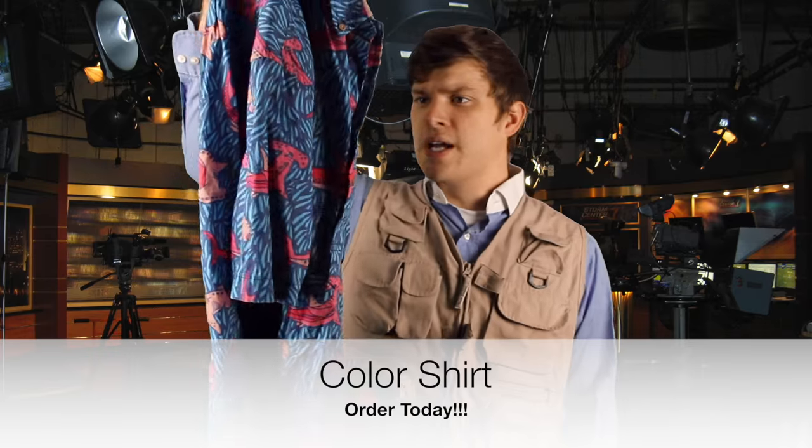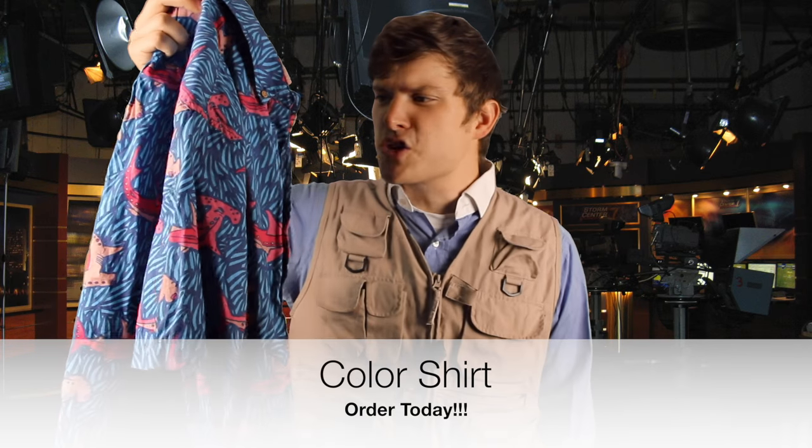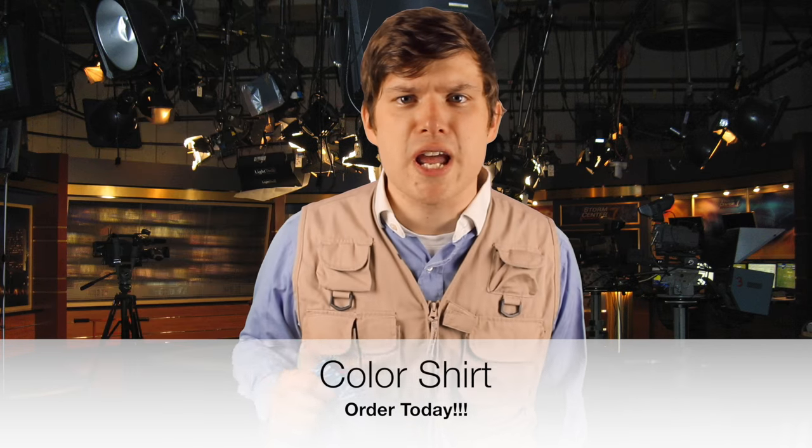Hey there travelers, are you sick of being eaten by predators? Introducing the color shirt — you'll be so bright they may actually think you have a sour aftertaste! Puffer fish that live in areas with less clear water may appear more bland to help them blend in and avoid predators.